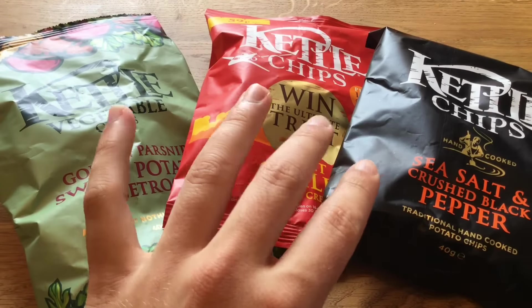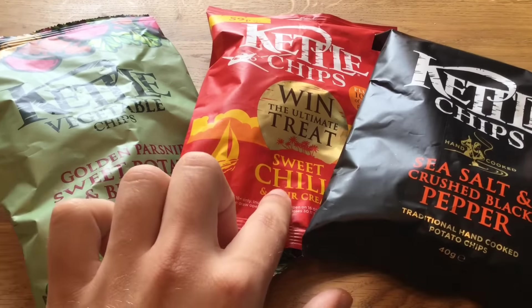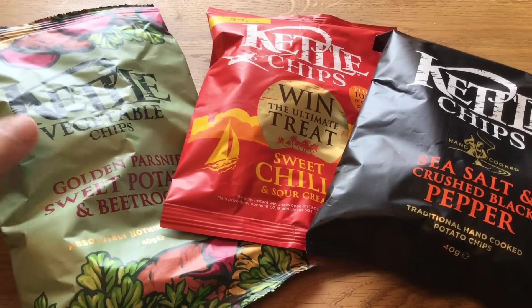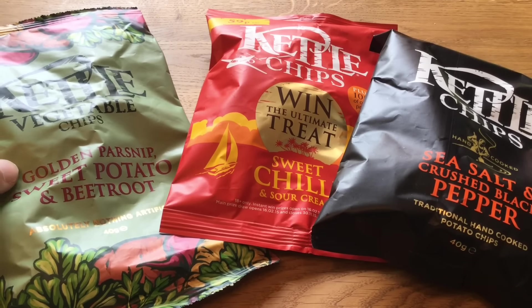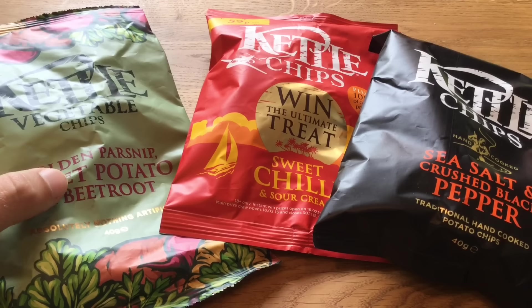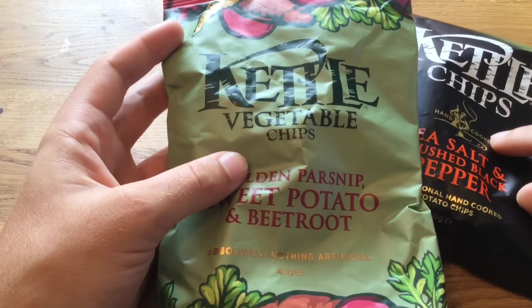So I have three flavorings here: sea salt and crushed black pepper, sweet chili, and the ones I'm most curious about — vegetable chips with golden parsnips, sweet potato, and beetroot. So red beet — yeah, I know this in German. I'm the most curious about these vegetable chips.